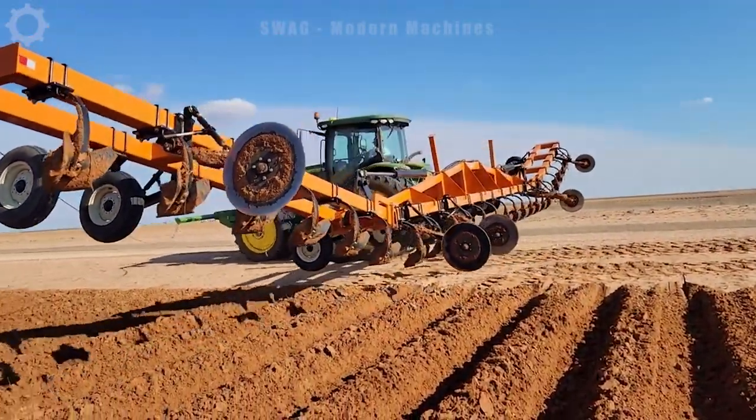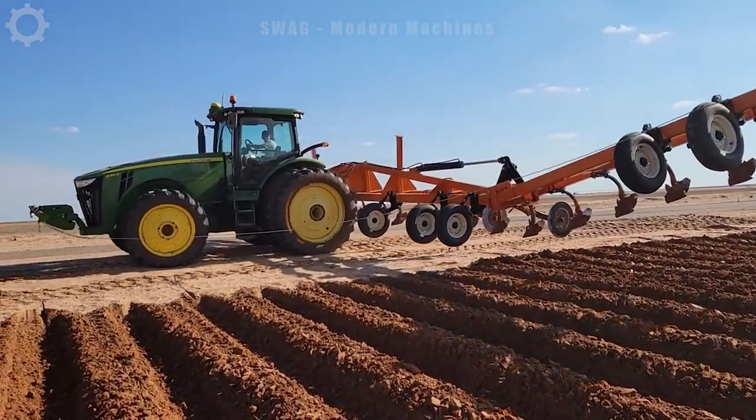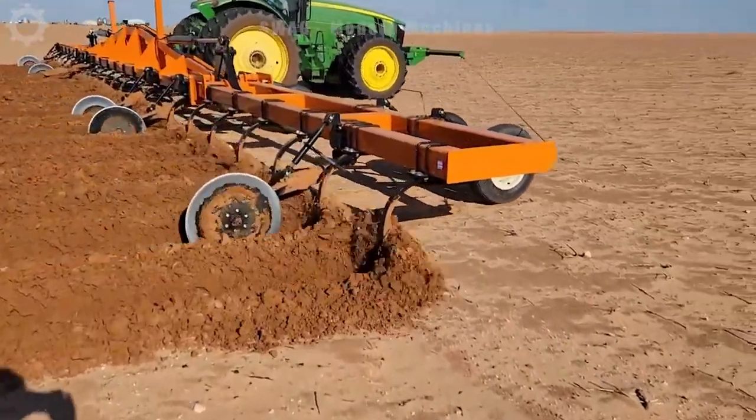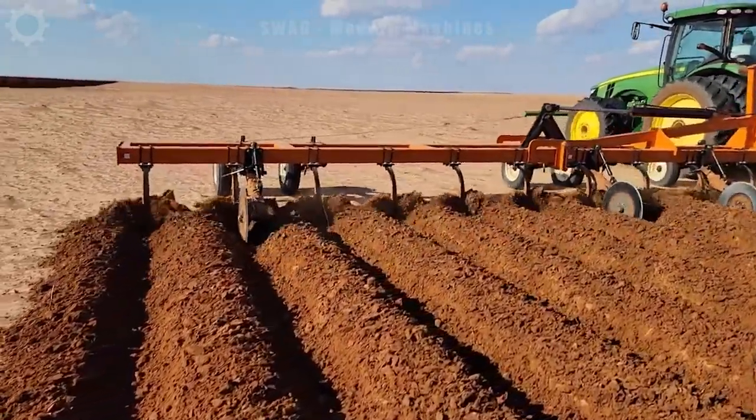This machine is cultivating beds on a 640-acre field. If done manually, it would take around 40 days. But with modern machinery, completion time is reduced to approximately 10 days.